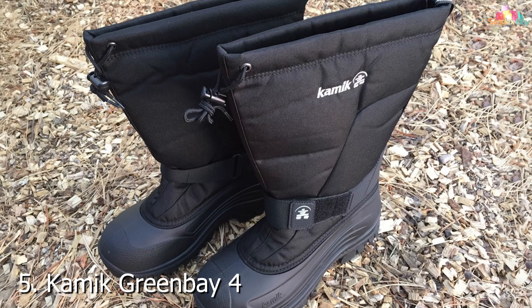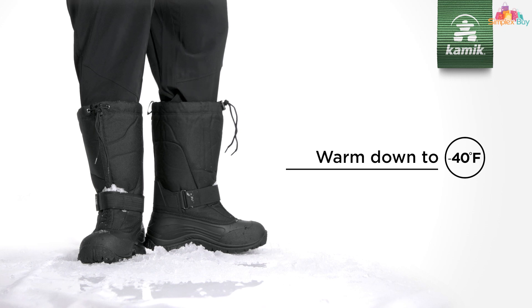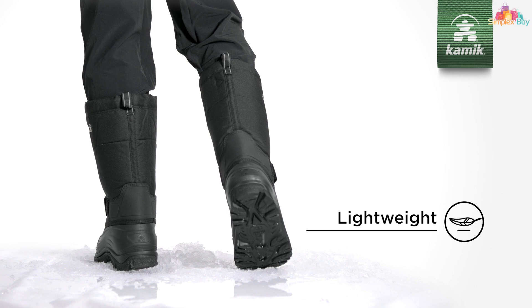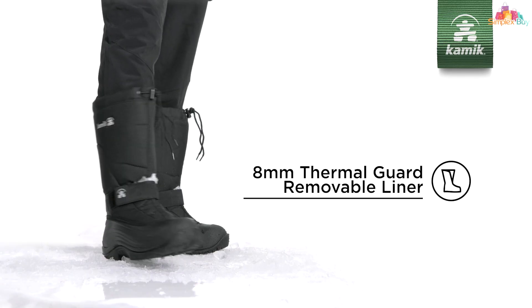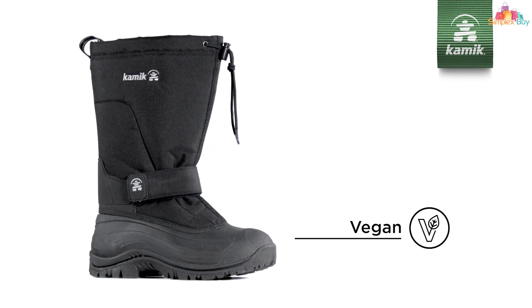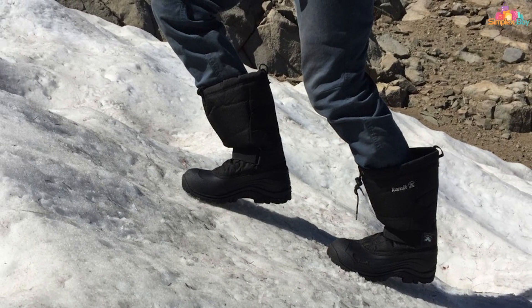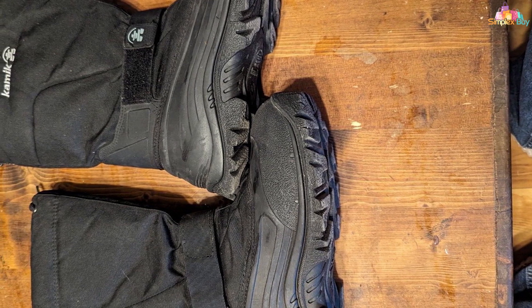Number 5: Kamik Green Bay 4 represents a pinnacle of cold-weather engineering, tailored for the ice fishing enthusiast who demands both warmth and mobility. Crafted from durable, waterproof materials, these boots boast a rugged design that doesn't compromise on style. The thick insulating liner is removable, allowing for easy drying and enhancing the boot's versatility across seasons, with a comfort rating down to minus 40 degrees Fahrenheit. The rubber outsole features deep lugs for unparalleled traction on slippery surfaces, ensuring you stay upright whether you're trekking to your next fishing spot or drilling through the ice.